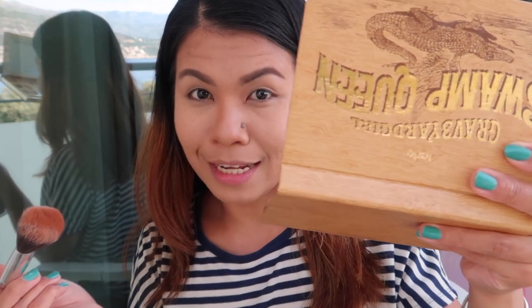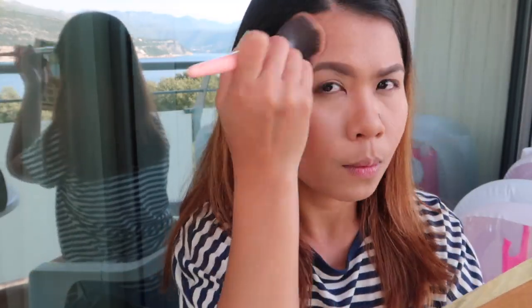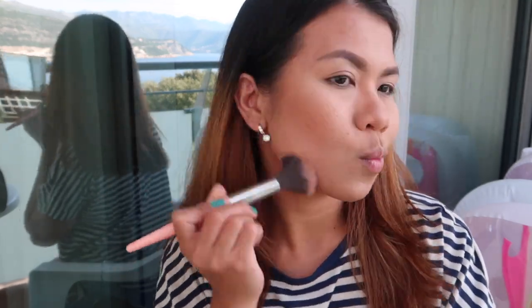I'll use this palette — you've already seen this often on my channel because I really love it. It's already complete: bronzer, blush, highlighter, and products for the eyebrows. Now I will apply my blush. For my blush on, let's use the one from Tarte — actually, no, I will use this one from Milani.